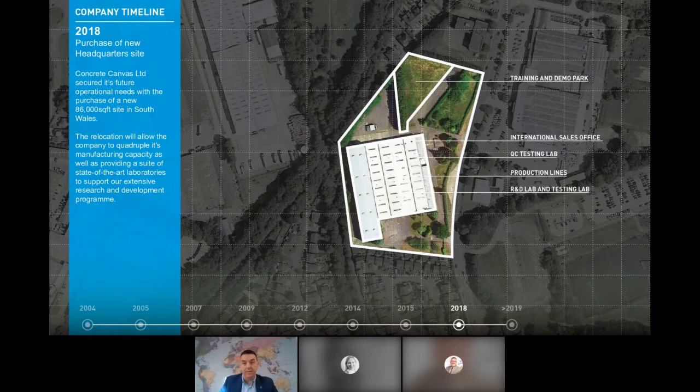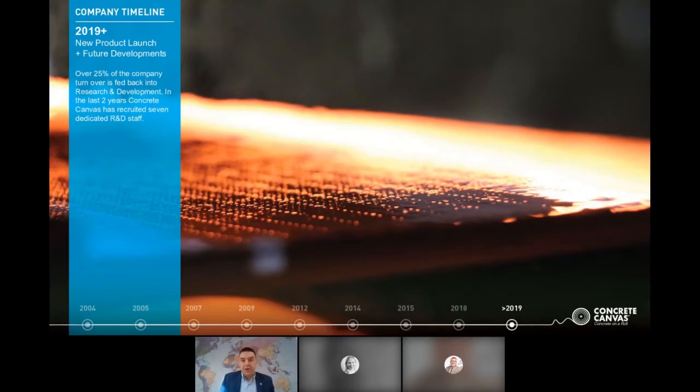From 2019 onwards the focus has been on research and development and new product developments, spending over 25% of turnover each year in this area. Despite a tough year, the company maintained turnover across its diversified markets and increased R&D headcount, employing around seven new laboratory and R&D staff during that period.